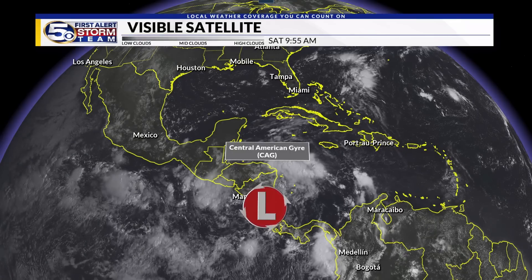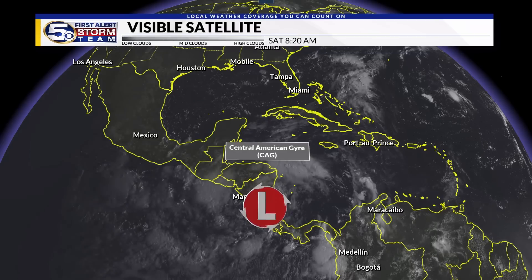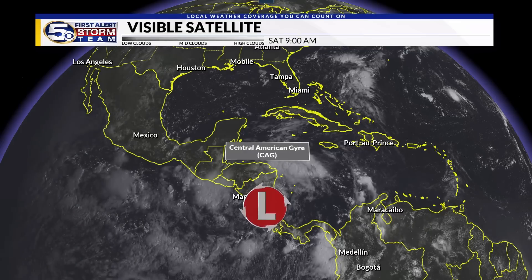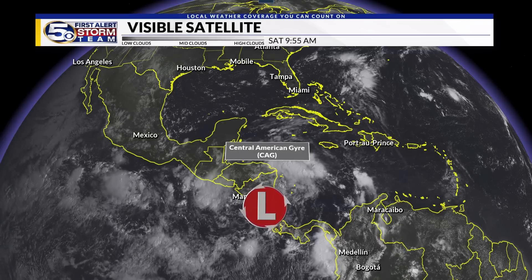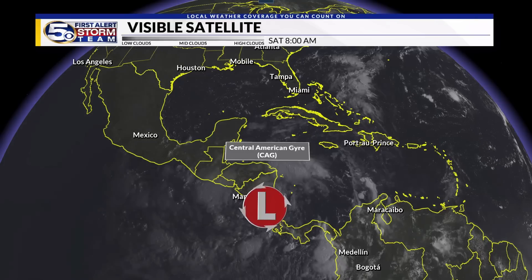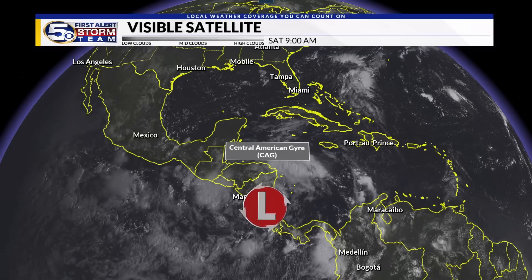The Central American Gyre is a trough — a large axis of low pressure. This is a feature we commonly see around Central America, usually late in the spring or early in the fall, at the bookends of our hurricane season. These features have to be watched very closely, as they can tend to lead to some tropical development in favored areas across the Caribbean or Gulf of Mexico. We're starting to see that in the visible satellite imagery.